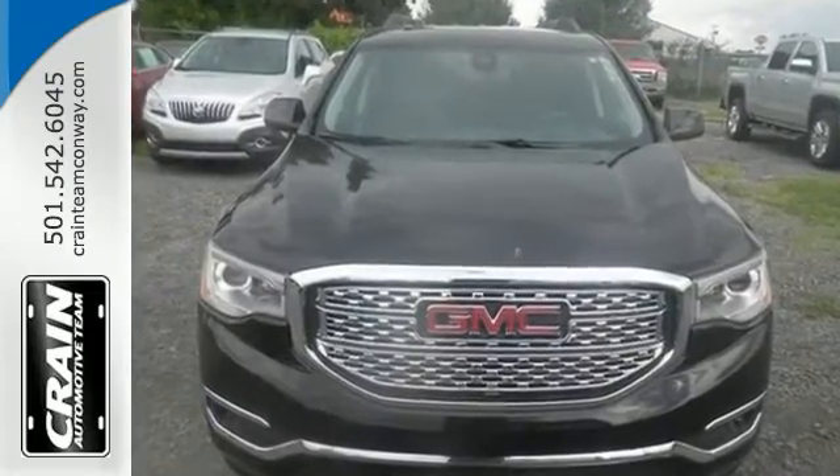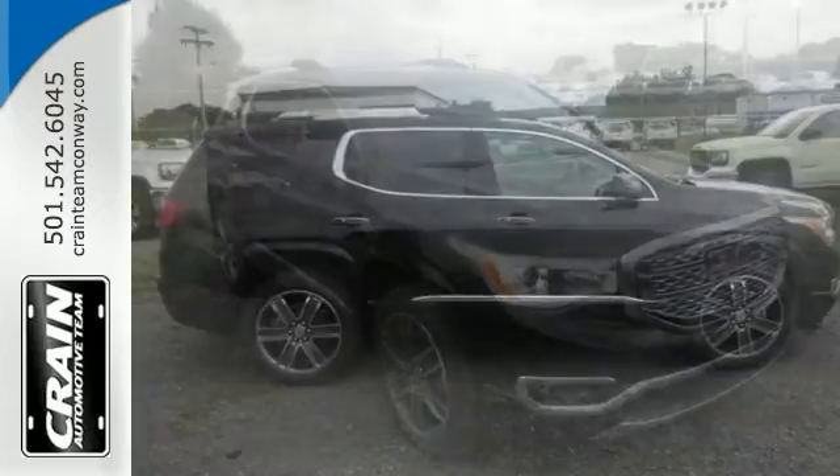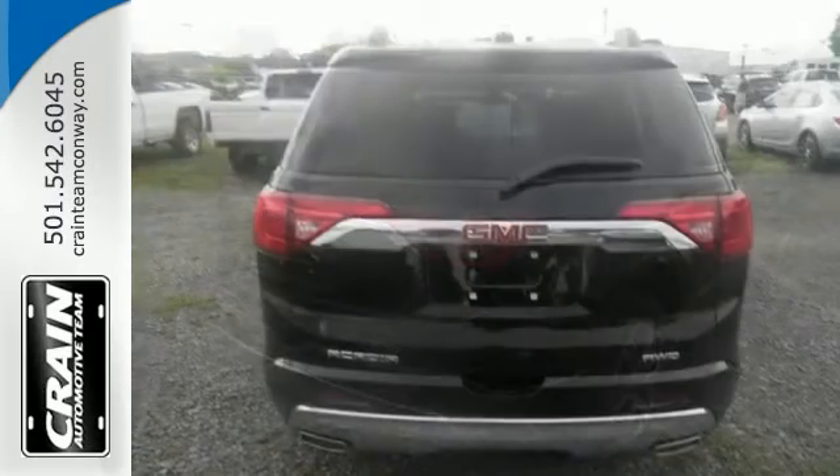Features include all-wheel drive, keyless open and start, navigation and rear-vision camera. It also comes with heated seats, side blind zone alert, sunroof, trailer and tow package, satellite radio, and more.